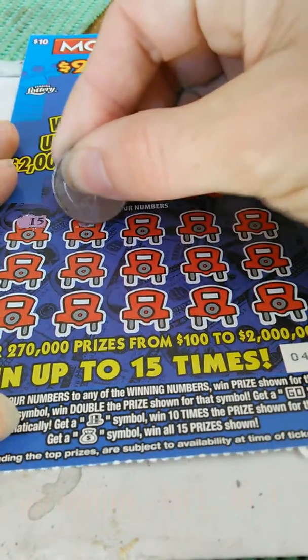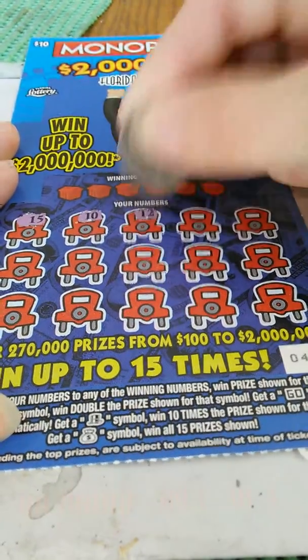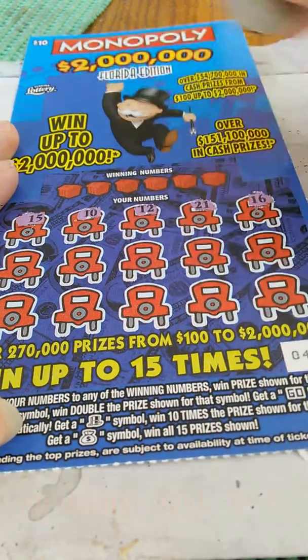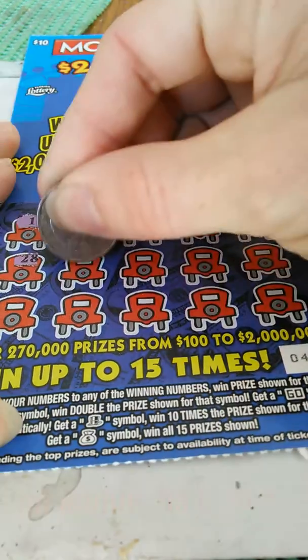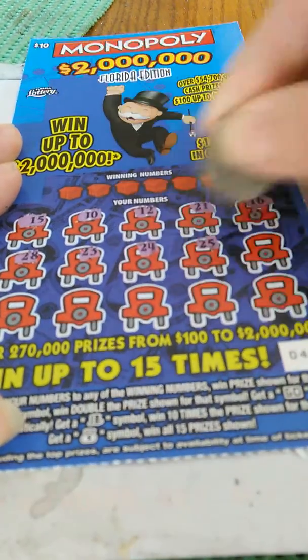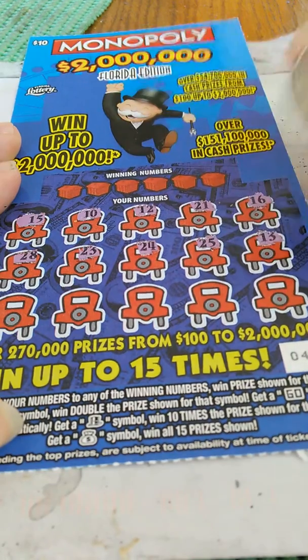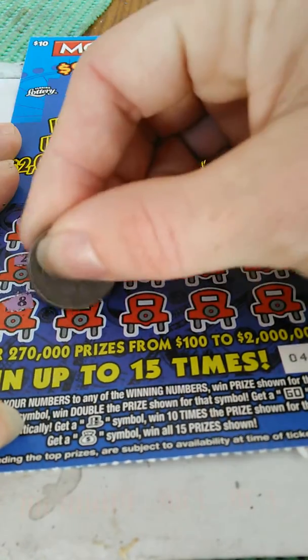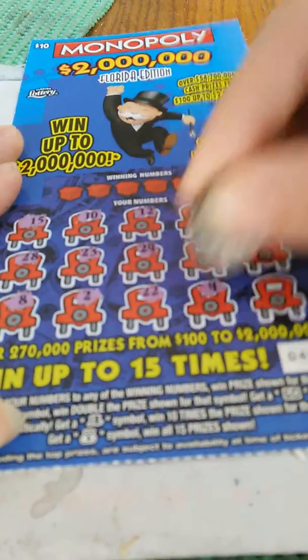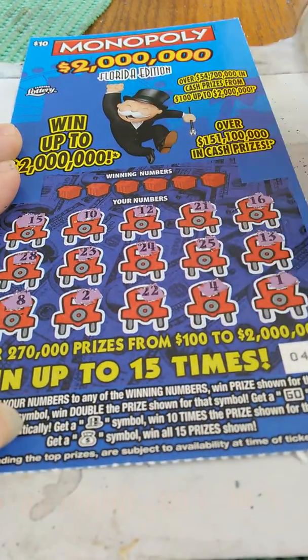15, 10, 12, 21, 16, 28, 23, 24, 25, 13, 8, 2, 22, 4, and 1.